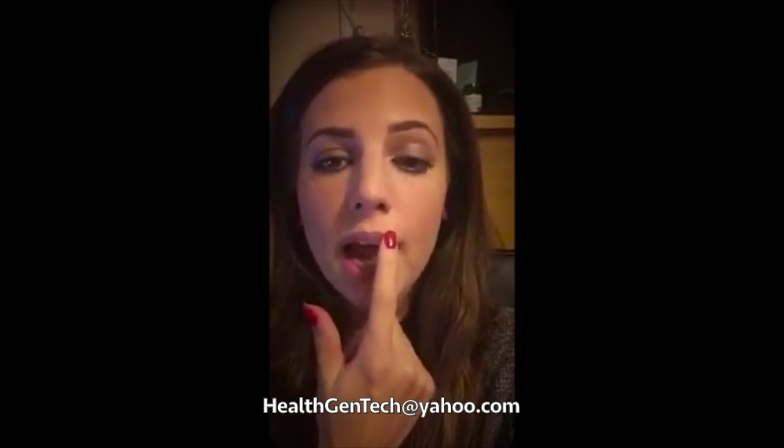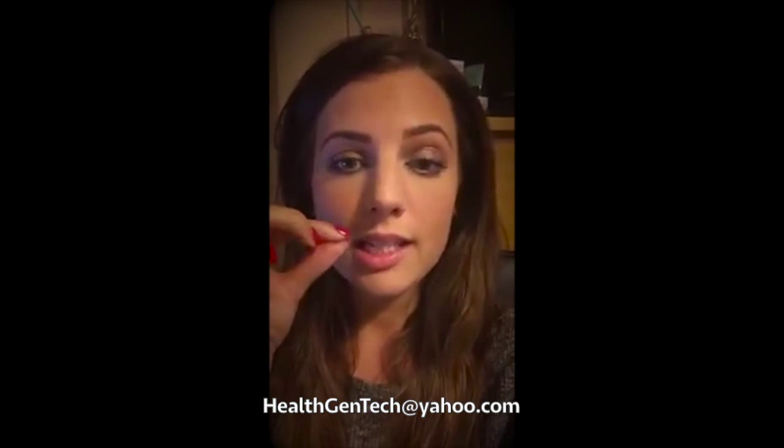It is not a tingle or plumping lip gloss. Tingle and plumpers are ones where you put it on your lips and it will start tingling and irritating, so it causes blood to flow and you get that plumpness which lasts a couple of hours and then it goes.